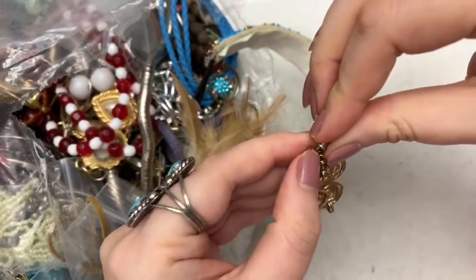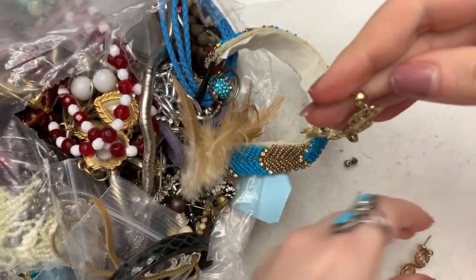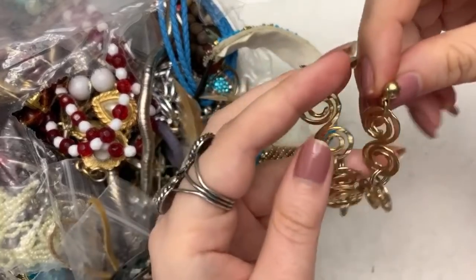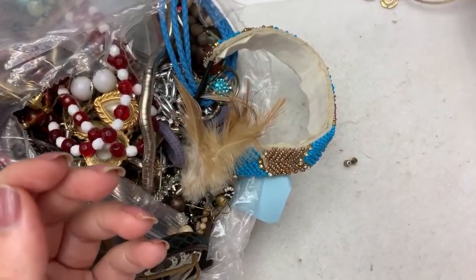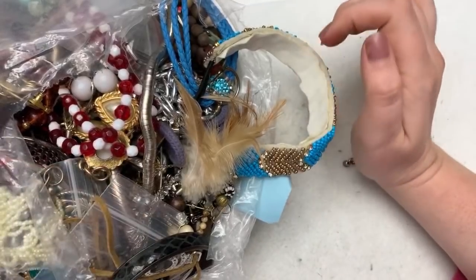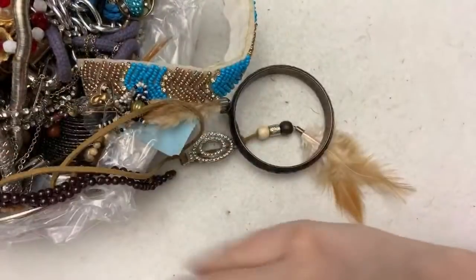It looks like these are earrings — they're interestingly put together. These are really pretty. I like these. They almost look like they're gold plated or something. Music notes — yeah, they're very pretty. I like them a lot.